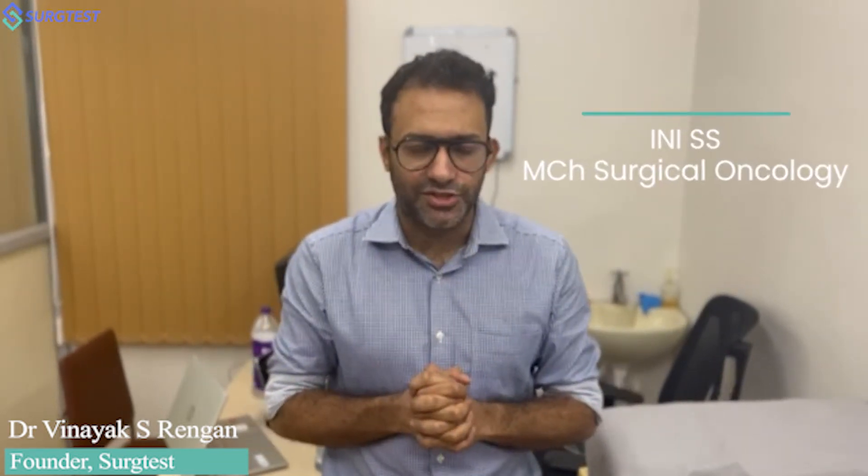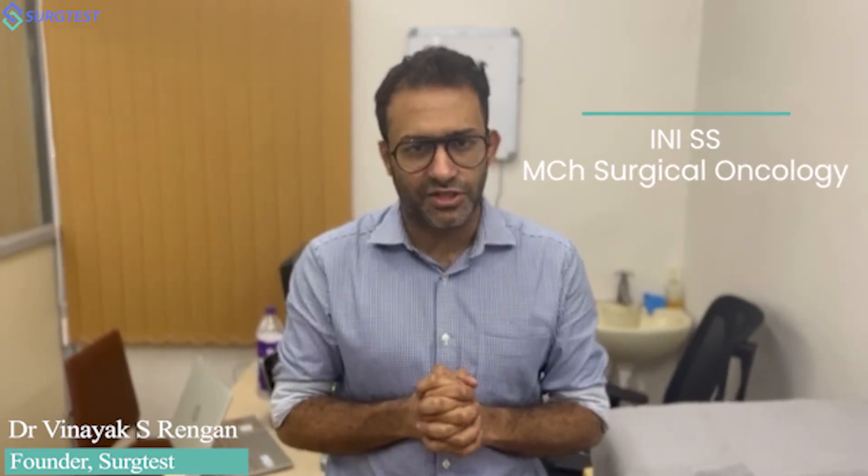Hello friends. In this short video today, we're going to be discussing how to prepare for the upcoming INESS December or January session of MCH Surgical Oncology.